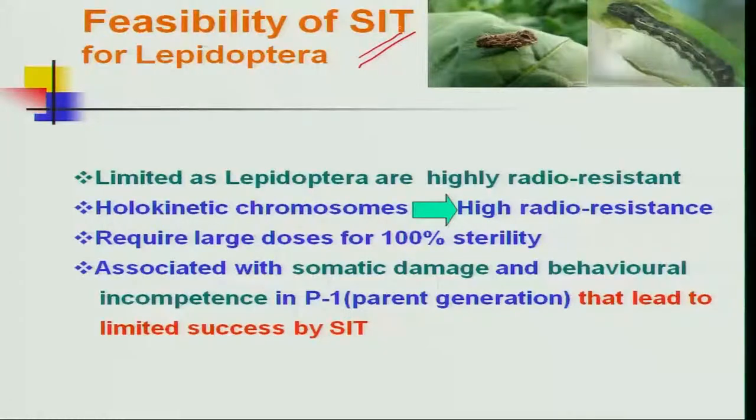Continuing our discussion on the use of radiation technology in pest management, recollecting the list from the last class: the majority of insects belong to Diptera and Coleoptera; very few belong to Lepidoptera. The feasibility of using SIT technology for Lepidoptera is very limited, because these Lepidoptera insects are highly radio-resistant and need high doses for 100 percent sterility.